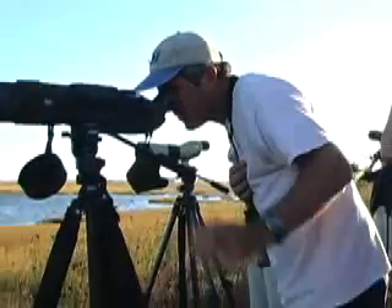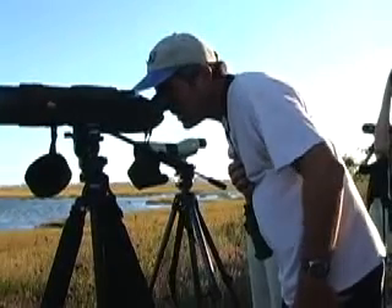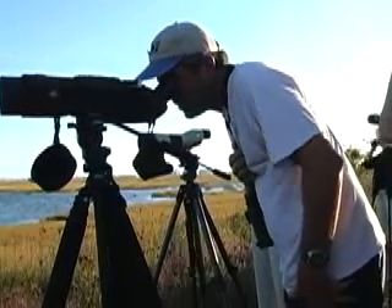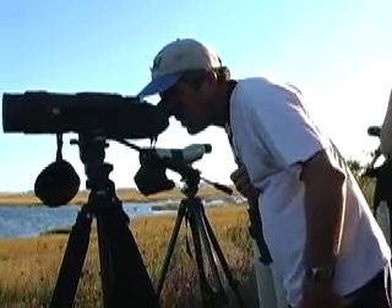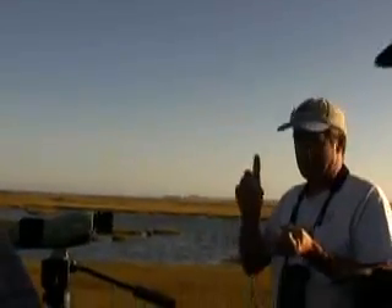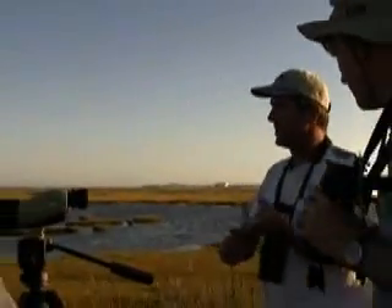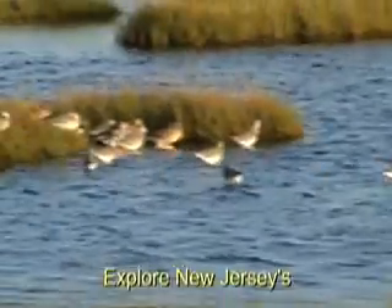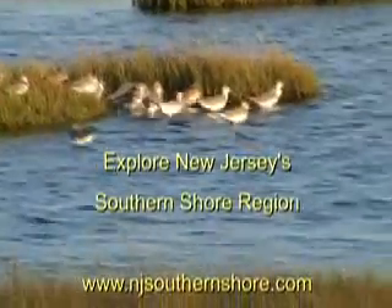I'm kind of intrigued by this bird over here roosting with the willits — he's got streaked flanks. He might be a long-billed dowitcher. It is! So we've got greater yellow legs, willit, dunlin, least sandpiper, and a long-billed dowitcher. Those are waders though — they're different than the shorebirds. I'm just counting the shorebirds we have at this one spot.